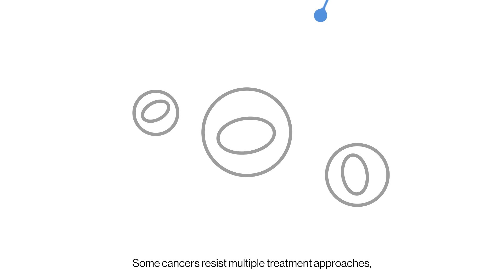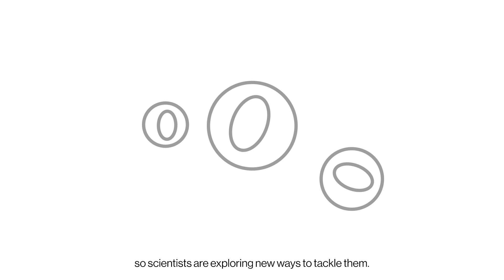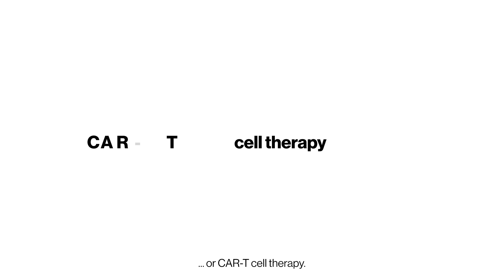Some cancers resist multiple treatment approaches, so scientists are exploring new ways to tackle them. Take chimeric antigen receptor T-cell therapy, or CAR T-cell therapy.